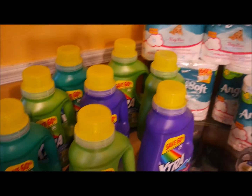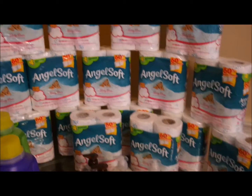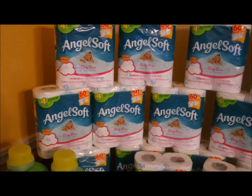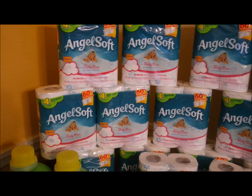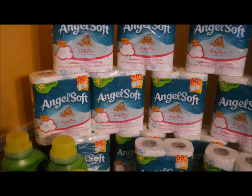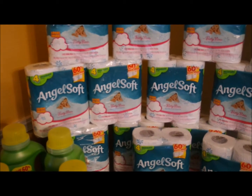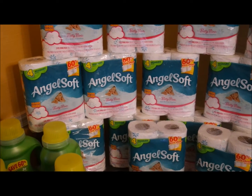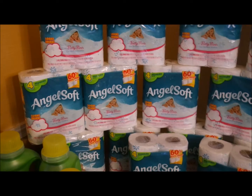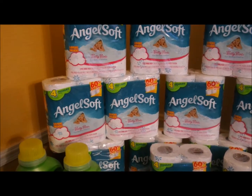I have a total of eight bottles here. And this toilet paper — I'm not going to need toilet paper for a while. These are four-count packs, four regular rolls of Angel Soft. These were actually on sale at my local Dollar General for one dollar, and they were actually found in the dollar aisle, so they weren't in the aisle with the regular toilet paper — it was easy to miss, but I did find them.